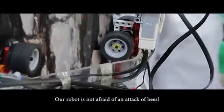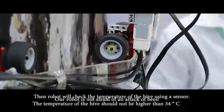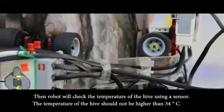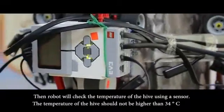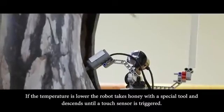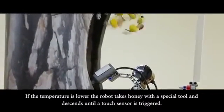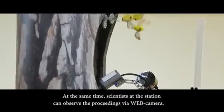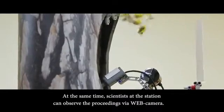Our robot does not disturb the bees. The robot will check the temperature of the hive area. The temperature should not be higher than 34 degrees Celsius. If the temperature is lower, the robot takes the special tool to collect honey until the touch sensor is triggered. Scientists at the station can observe the proceedings via the camera.